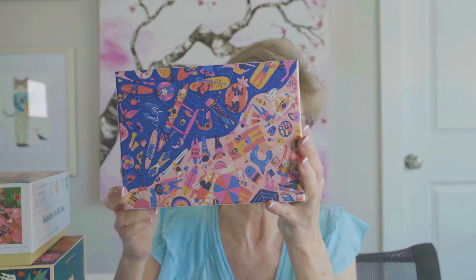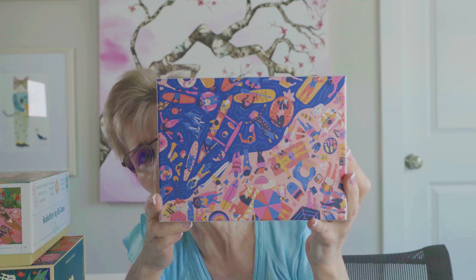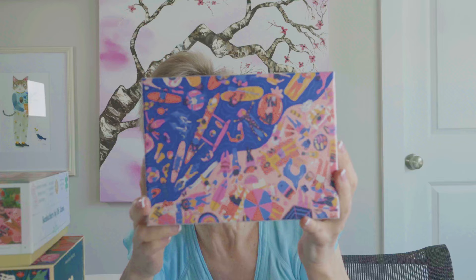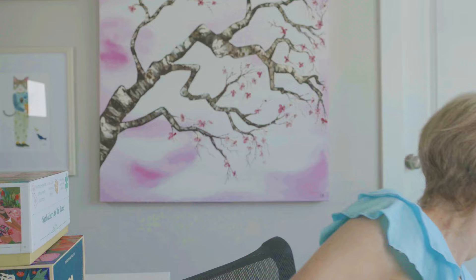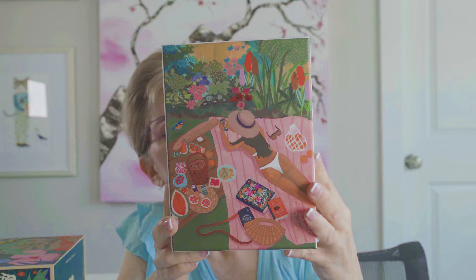This is a puzzle by the brand Surf Shack, based in Hawaii. This particular puzzle is called Beachin'. Surf Shack makes fantastic, compact, super sturdy puzzle boxes. I love the image because it's got lots of pink and it's fun. Another one by Surf Shack is called Sunbathers. I really love the image and wanted to give this brand a try.